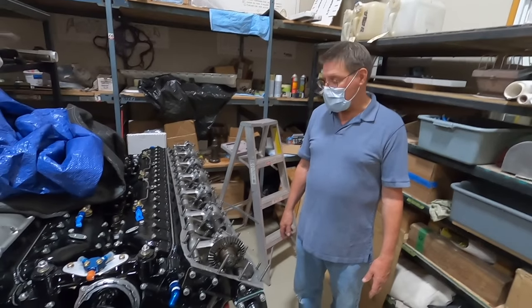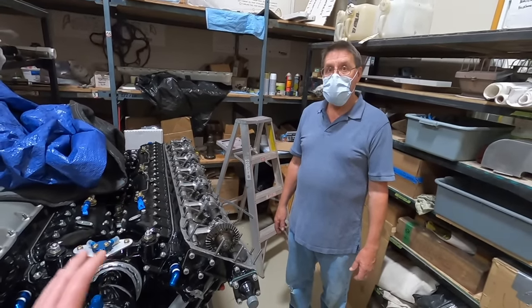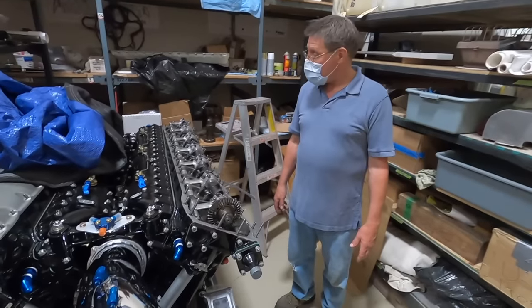It would be unbelievably expensive. This stuff really is the pinnacle of innovation relative to resources — the output versus what they had is just unbelievable.